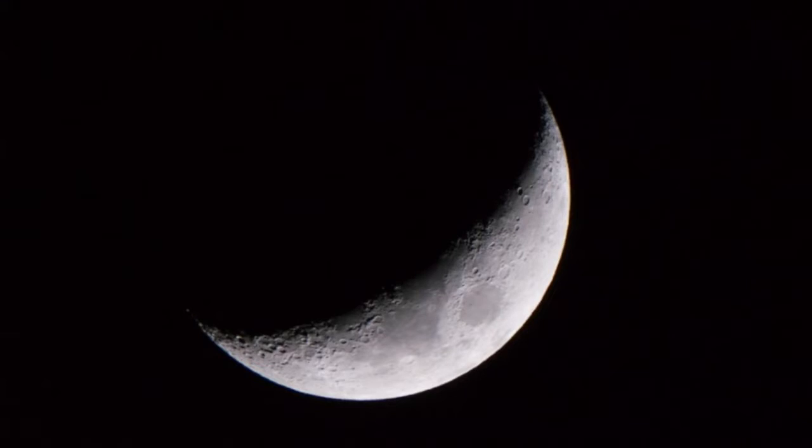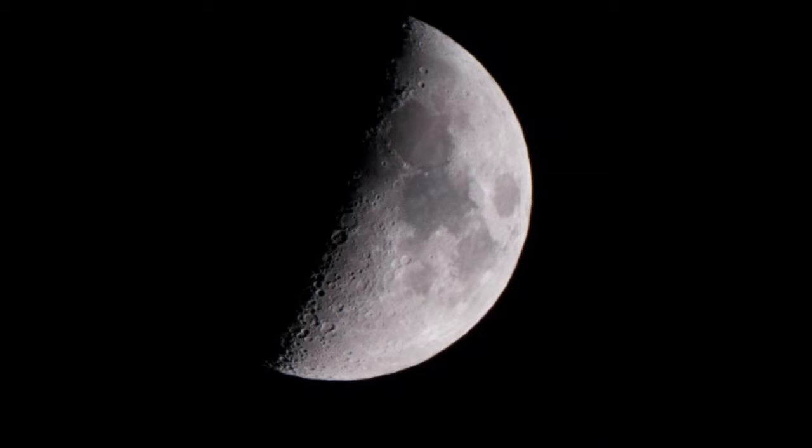Hello everybody. I enjoy taking pictures of the moon and here are some of my favorites. This was taken with an 80 millimeter refractor telescope — just a single snapshot style picture.